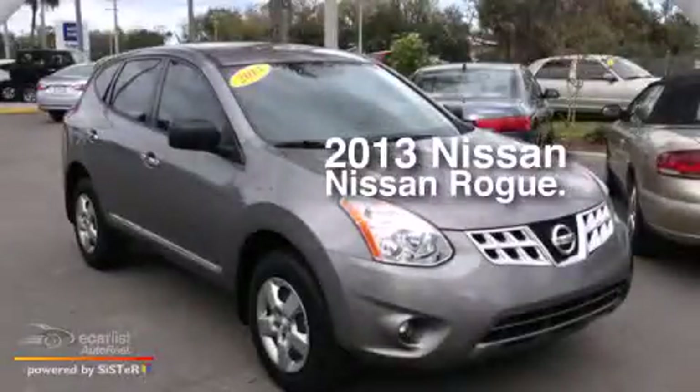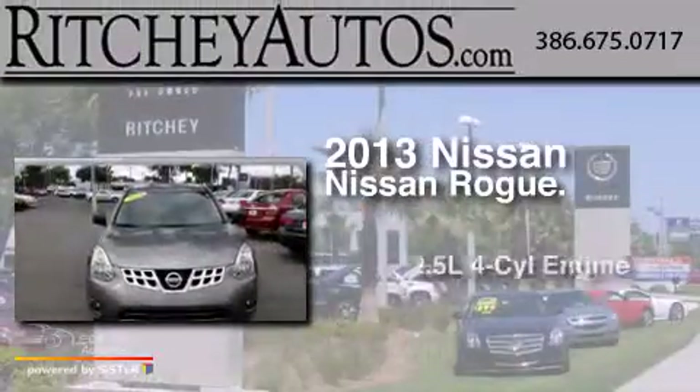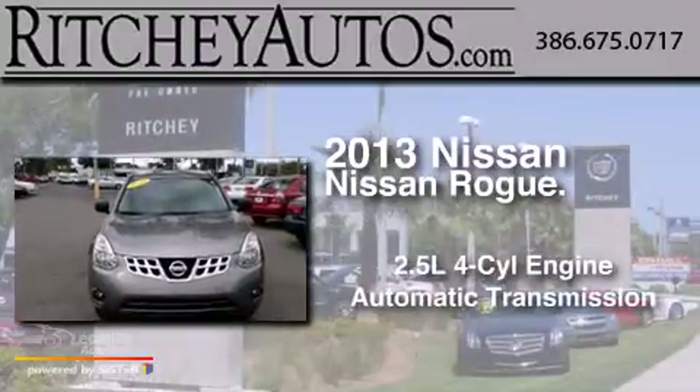This is a 2013 Nissan Rogue. It has a 2.5-liter four-cylinder engine and an automatic transmission.